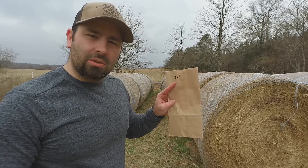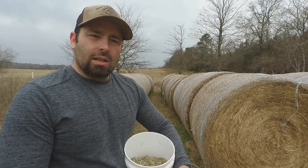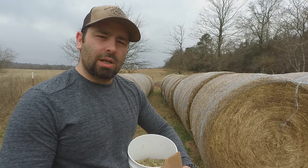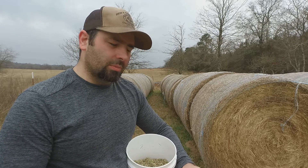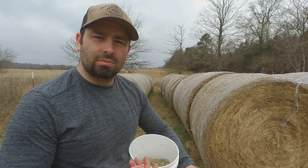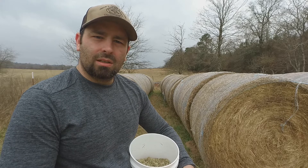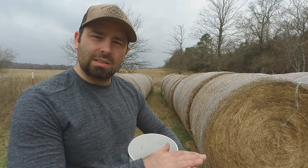I'll drop the sample off at my local extension office and tell them what I'm looking for. There are quite a few test options, but I just go with the basic package: protein, TDN, and moisture — moisture usually comes with it automatically. You may also get NDF or ADF, but the basic level covers everything I need.